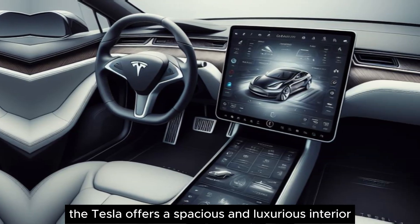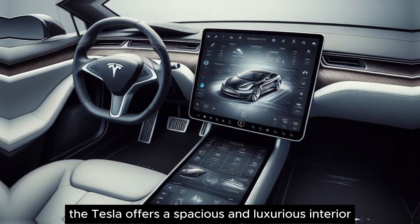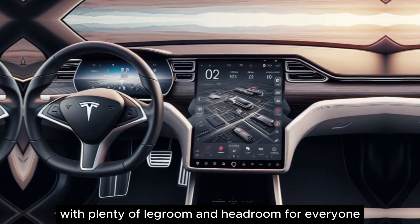And speaking of comfort, the Tesla offers a spacious and luxurious interior with plenty of legroom and headroom for everyone.